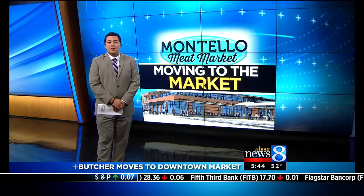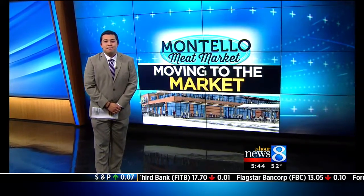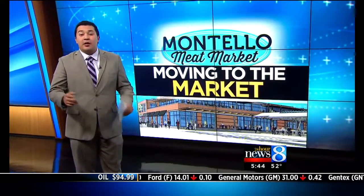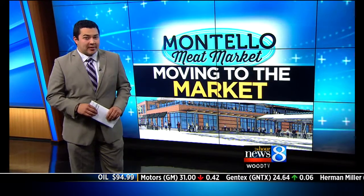24-Hour News 8's Ryan Takeo joins us live in studio to talk more about the changes. It's a big move. The Larson family is moving their entire hall in store to the downtown market, and as one of the market hall's centerpieces, they're bringing plenty of pressure with them.